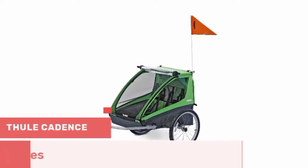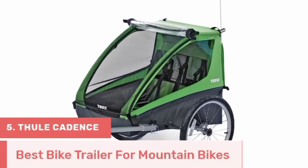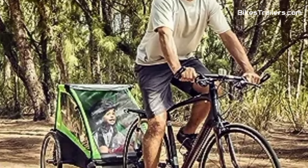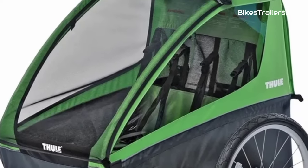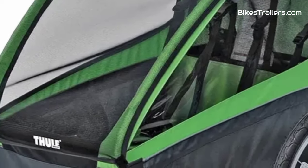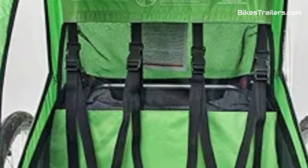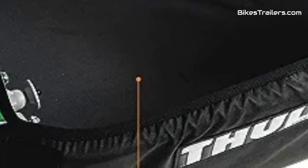Number 5: The Thule Cadence bike trailer is an excellent choice for adventurous families who want to bring their kids along on mountain biking excursions. It features a durable build that can withstand the challenges of off-road trails. While it might lack some premium features, it excels in reliability and affordability. The trailer provides a secure and comfortable space for one or two children with its spacious cabin and safety harnesses. Quick attachment and compatibility with most bikes make it a solid, budget-conscious option for conquering the trails together.